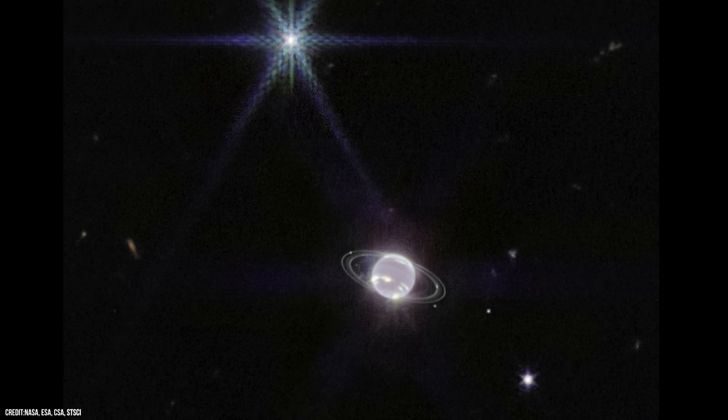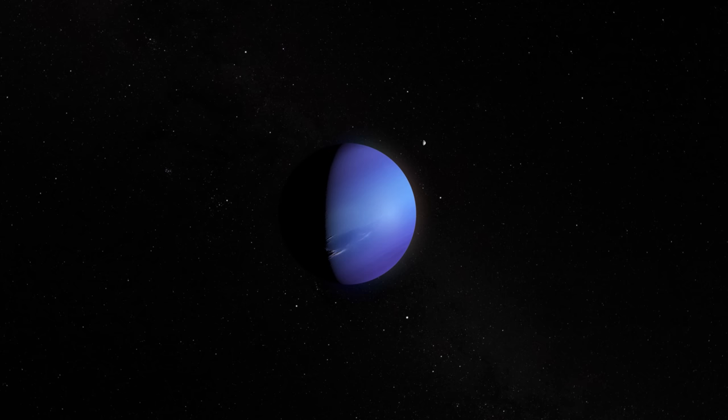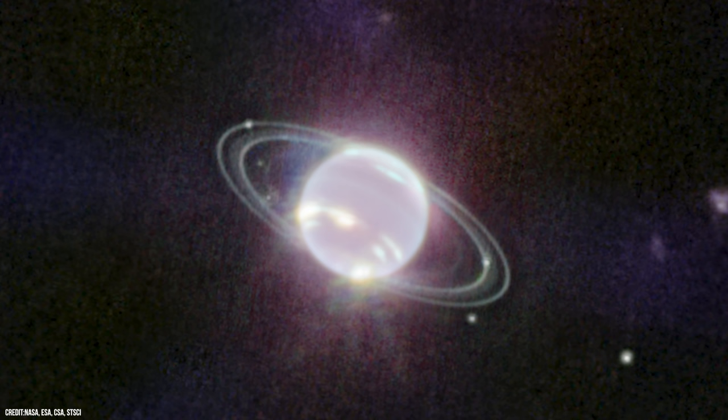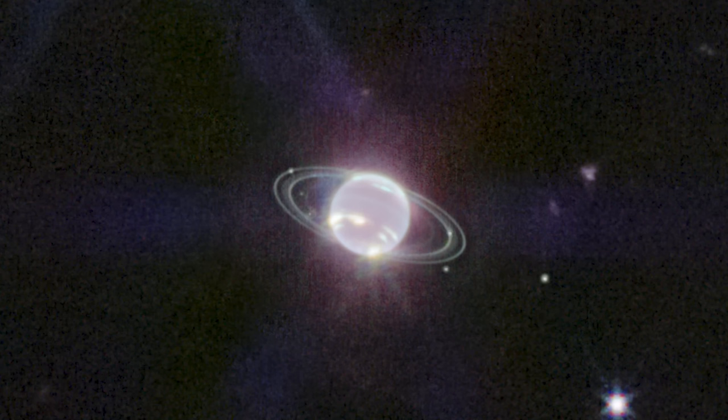Most striking about Webb's new image is the crisp view of the planet's dynamic rings, some of which haven't been seen at all — let alone with this clarity — since Voyager 2 passed by all those years ago. Neptune's rings are normally difficult to see because they are dark and vary in density and size, but in this stunning image we can see them in all their glory. They are made up of dust and rocks, and may have formed relatively recently when one of Neptune's moons was destroyed.